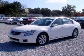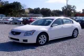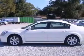We are proud to present this excellent 2007 Nissan Maxima. This Maxima has a 3.5L V6 engine and a continuously variable transmission.